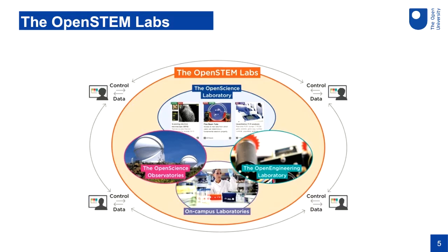More recently we introduced the Open Engineering Laboratory, allowing engineering students to do remote engineering experiments from home. The final part is the on-campus laboratories — particularly in chemistry with wet labs we need a real hands-on environment, and that sits within the Open STEM Labs umbrella. We had major injections of funding: in 2013 from the Wolfson Foundation to develop the Open Science Laboratory, and another large funding proposal for the Open Engineering Laboratory in 2016 from the Higher Education Funding Council for England.